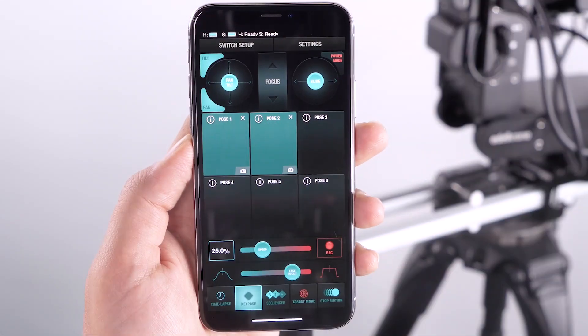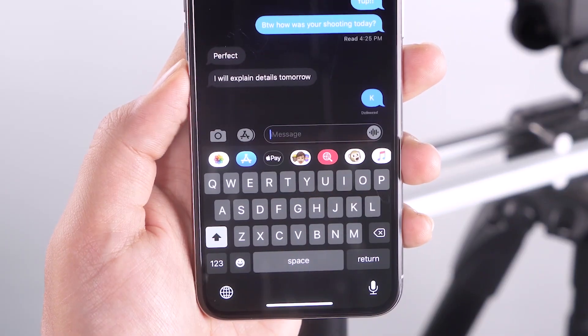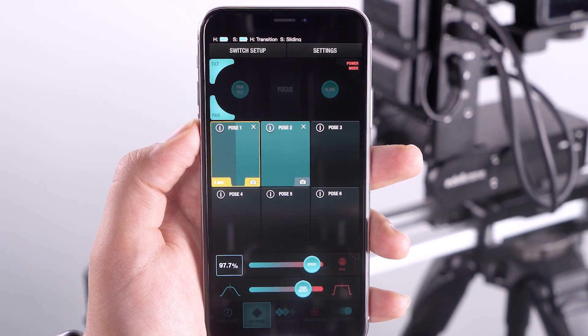If you receive a call or need to respond to a text, you may do so with the Edelkrone app running in the background. And upon returning to the app, you can instantly resume controlling your equipment setup without spending any extra time to reconnect.